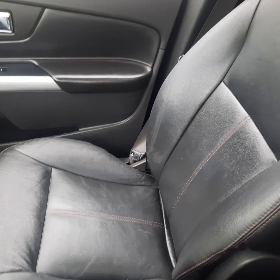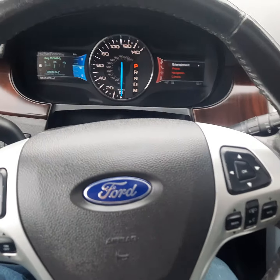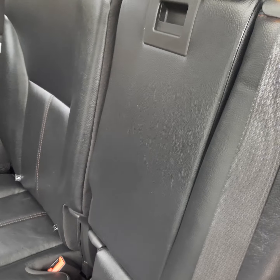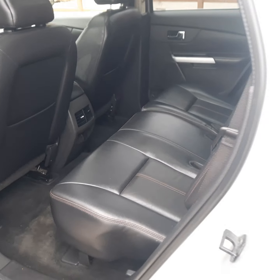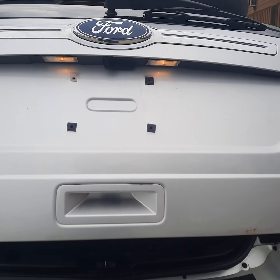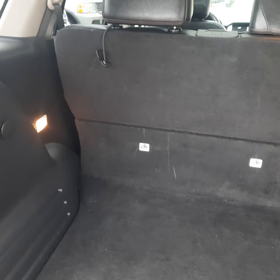Really clean in here. Let's take a look in the back seat — nice and clean back there. And the rear liftgate — nice and clean in here as well.